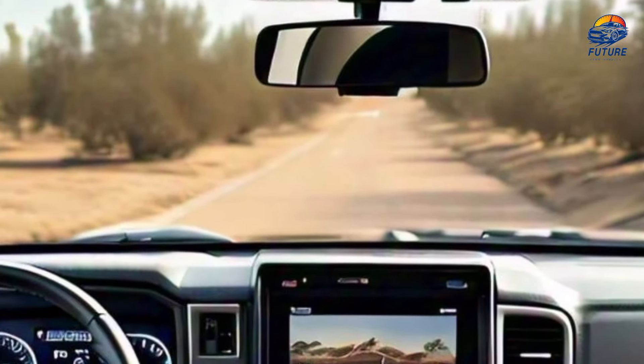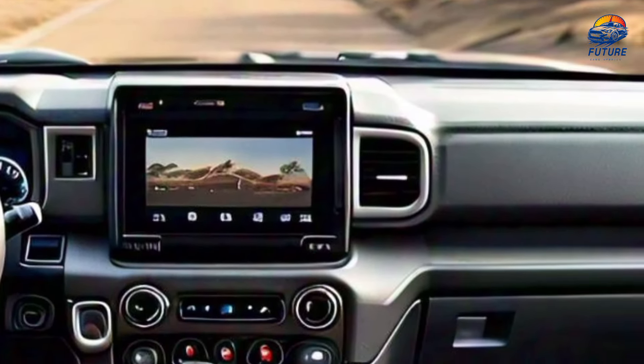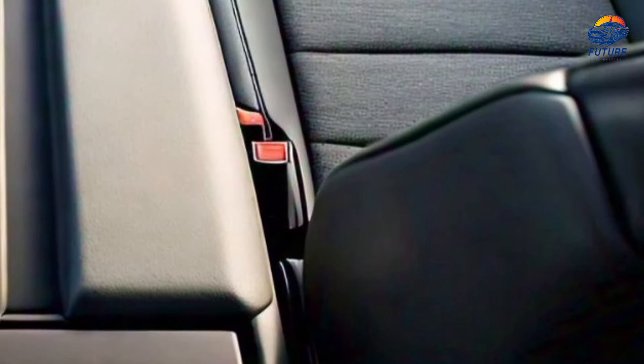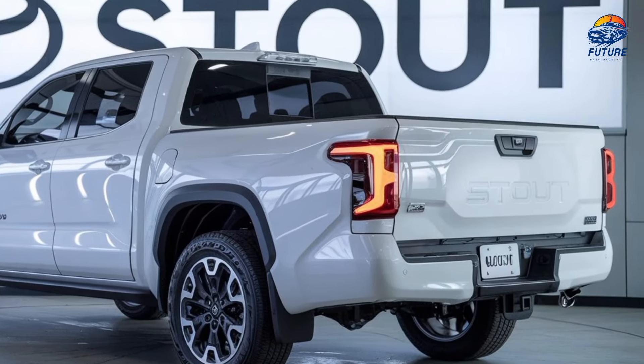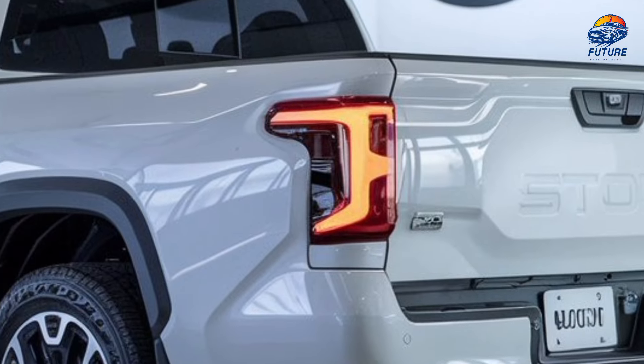Interior luxury. Step inside and experience a perfect blend of comfort and technology. The 2025 Stout boasts a refined interior with premium leather-trimmed seats, a high-tech 12.3-inch touchscreen, and advanced connectivity features like Apple CarPlay, Android Auto, and wireless charging.